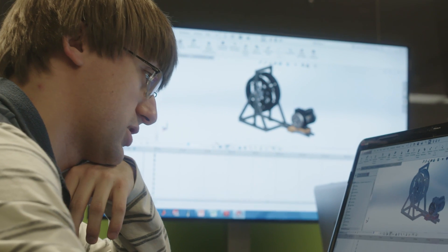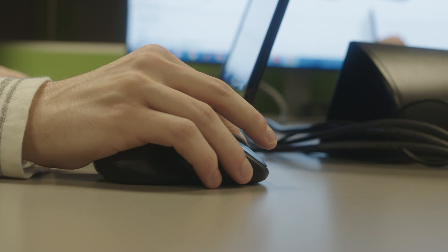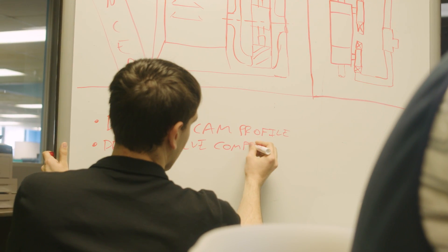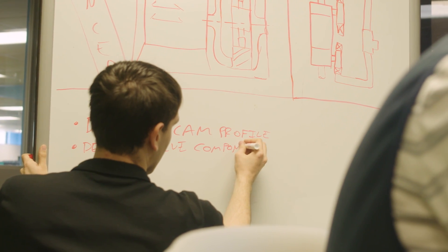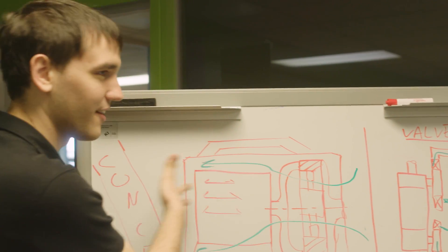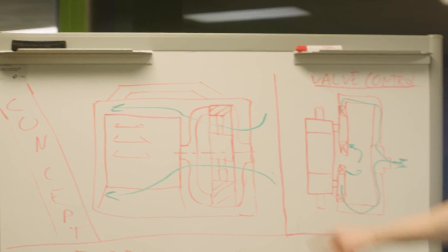Senior capstone design is a course that brings together everything that students have learned in their four years of education at the College of Engineering, going beyond the formulas and theories taught in the classroom. It provides them an opportunity to work as a team, which is something expected in the real world. It also gives them the opportunity to contact vendors outside the college to purchase materials and create something with real-world application.